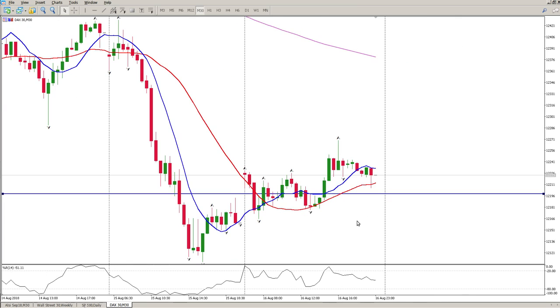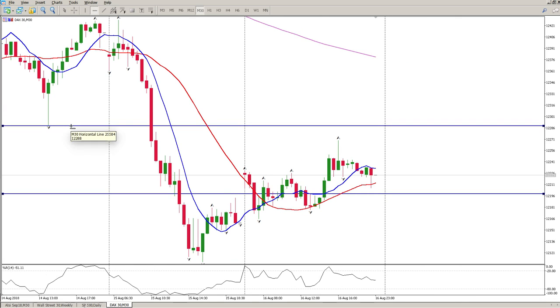I think for me today on the DAX, I'm more than likely not going to trade this. But if you are going to trade it, I'll give you the areas that I would be watching.